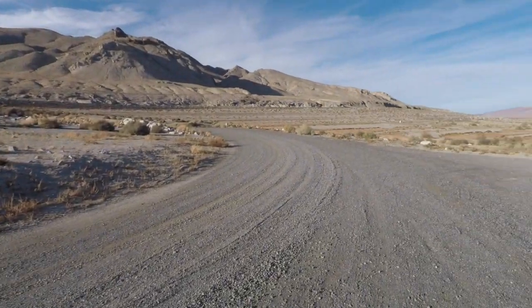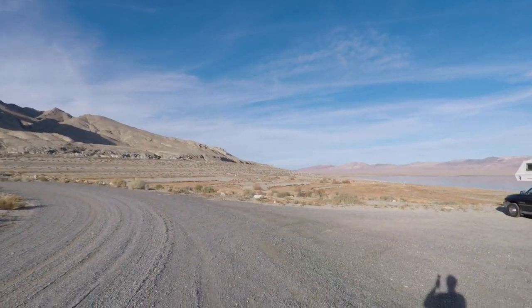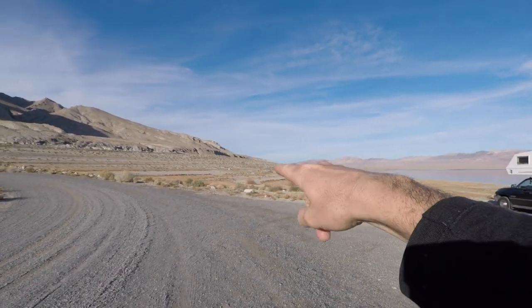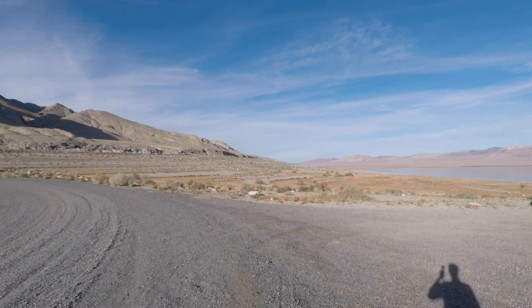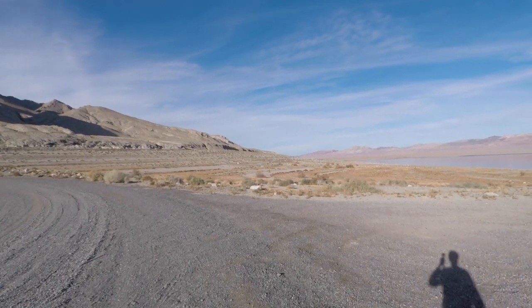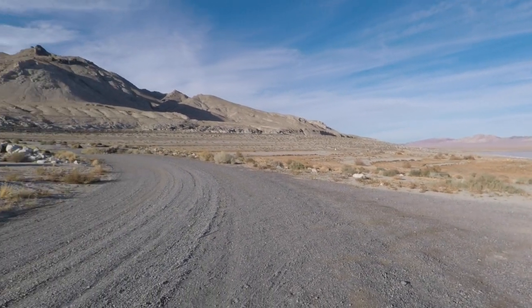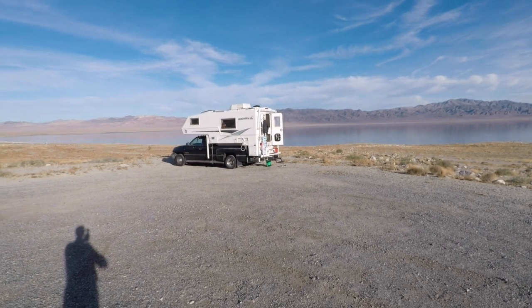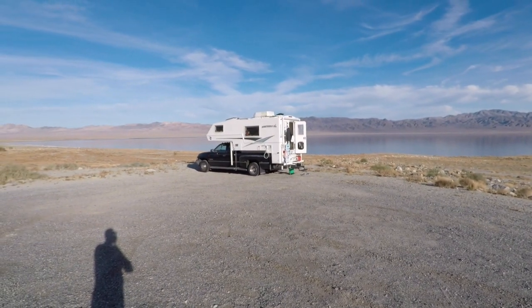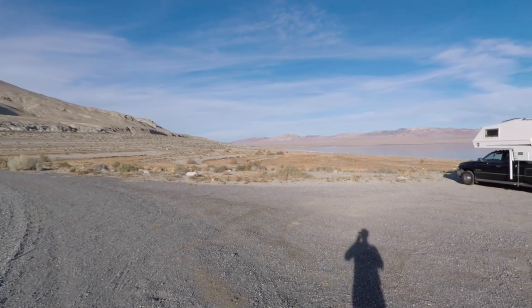They also provide pit toilets. We came in off this road and it kind of follows around. There's a pit toilet out there and you can camp in the wash area down there. Four-wheel drive would be a good idea if you have it — it's a little bit of loose sand and gravel in that area — but I had no problem coming in on two-wheel drive. We've got a beautiful view here of Walker Lake.